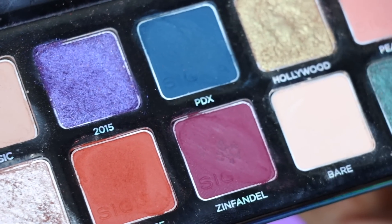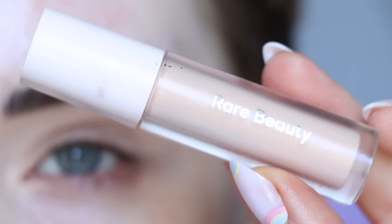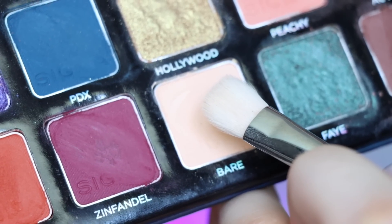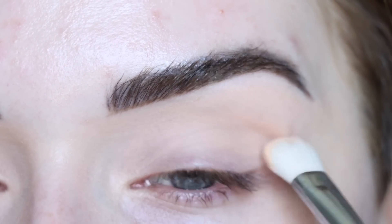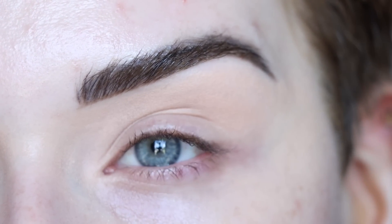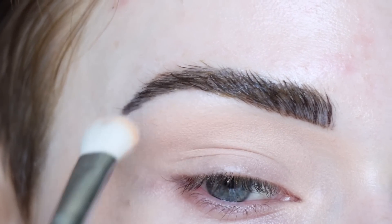Thank you to Scentbird for sponsoring this part of the video. Now let's get into this eyeshadow tutorial. You guys have been asking for a purple look with my palette, so that's what we're doing today. I already primed my eyes with the Rare Beauty eyeshadow primer — I'm just making sure that's nicely sitting on my skin and tapping it in with my finger. For my brushes today I'm using my Sigma Favorites brush set. I'm going to start with the shade Bare on a Sigma E28, packing it in my crease to set down my primer. I'm leaving my lid a little bit tacky since this shade is so close to my skin tone.